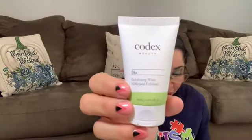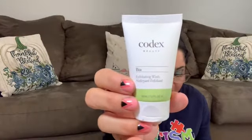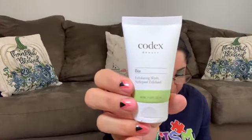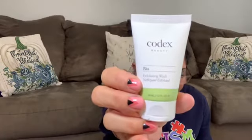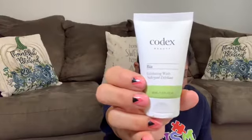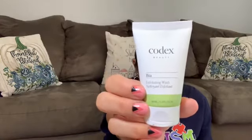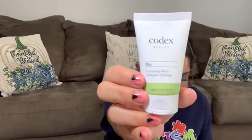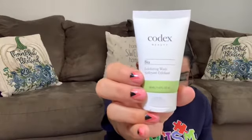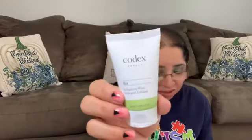Item number three is from Codex Beauty — an exfoliating wash. This face wash lightly exfoliates and tones skin, making it gentle enough for daily use. Full size retails for $45, but this is just a deluxe sample.